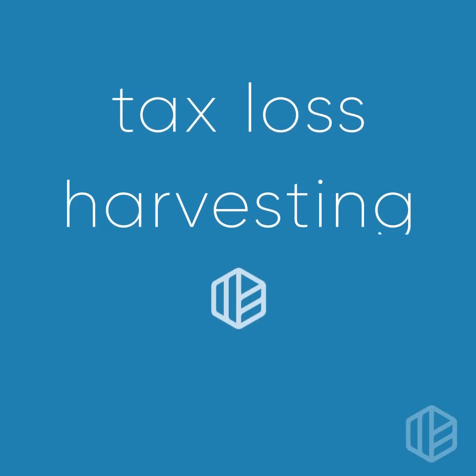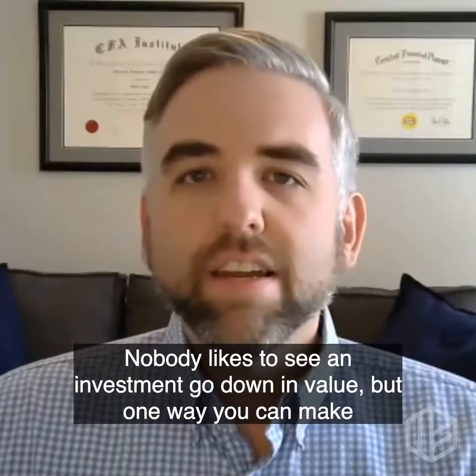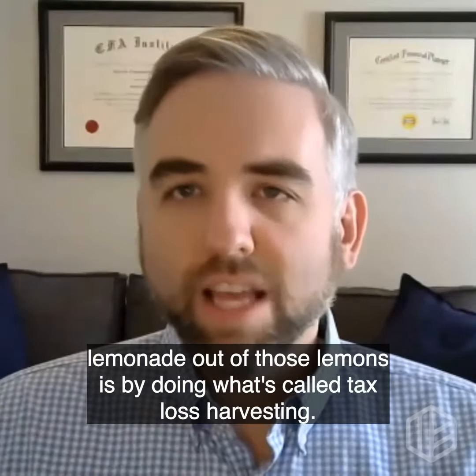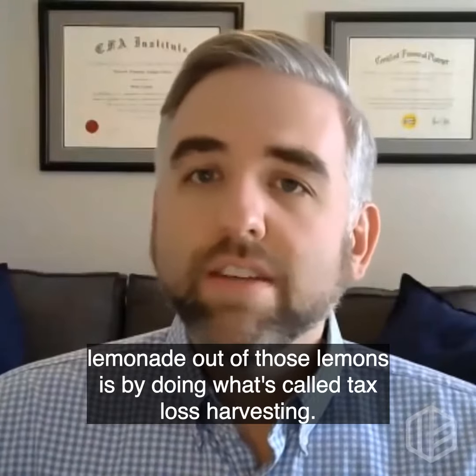Hello, my name is Kevin Grogan and my word today is tax loss harvesting. Nobody likes to see an investment go down in value, but one way you can make lemonade out of those lemons is by doing what's called tax loss harvesting.